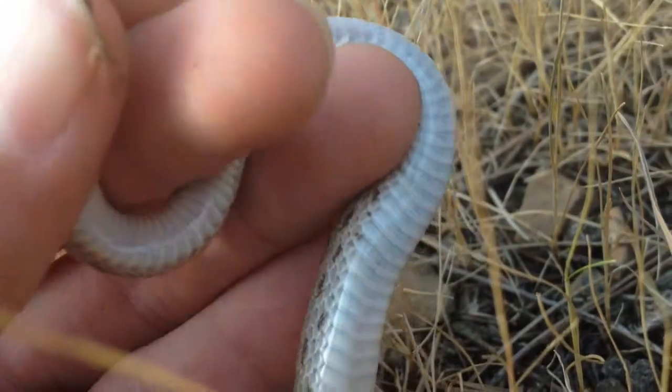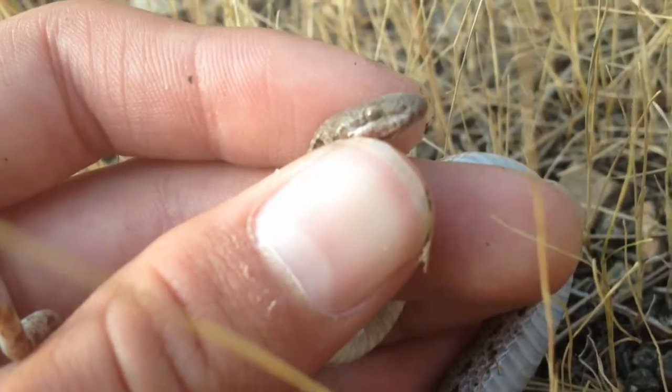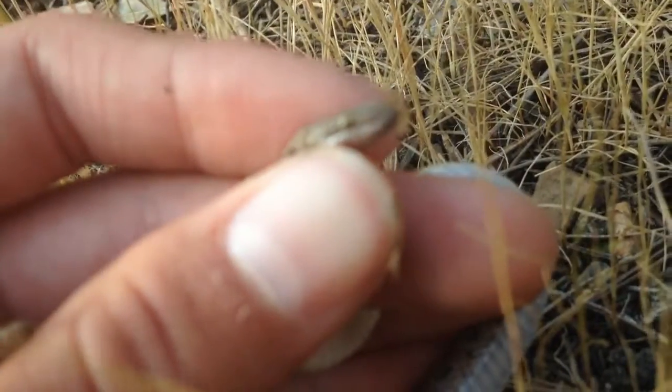He is constricting on me a bit, as you can see here. He's really muscly — actually a pretty strong snake for how small he is. He's really cool coloration, I'll try to get some cool pics of him.